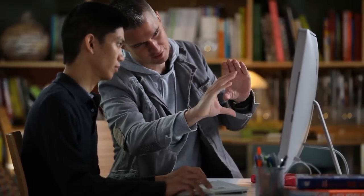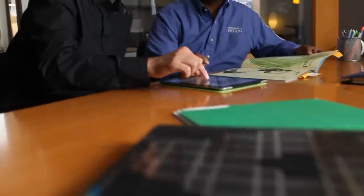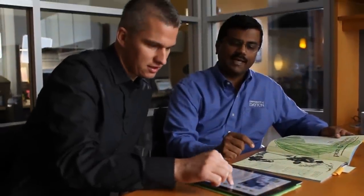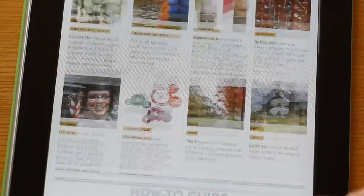We created the original viewbook in InDesign CS5. For us, it was taking that printed piece and finding a way to basically distribute it to a whole new audience. We wanted to leverage whatever investment we made in the print, but translate it in a much more interactive way and leverage the whole capacities of the Adobe system.